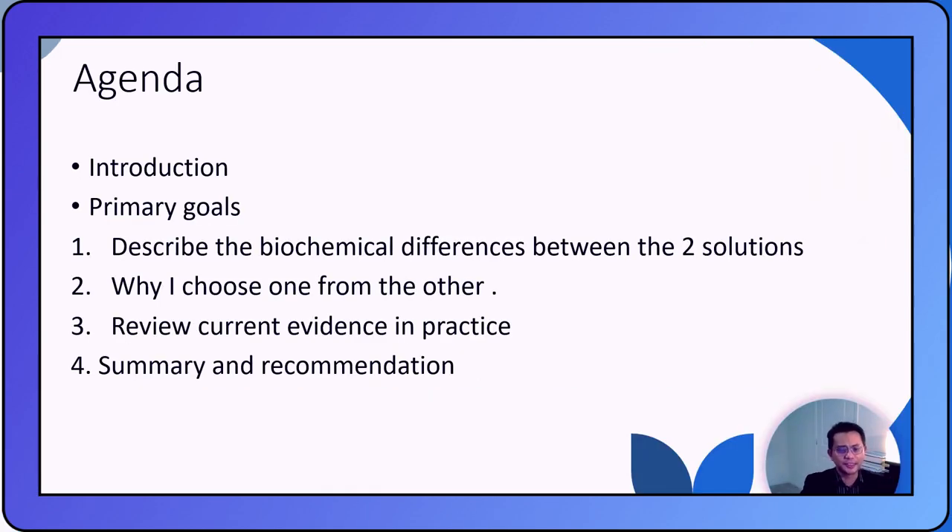My primary goals for this lecture are to describe the biochemical differences between the two solutions, explain why I choose one over the other, review the current evidence and practice regarding this topic, and then make my summary and recommendation.